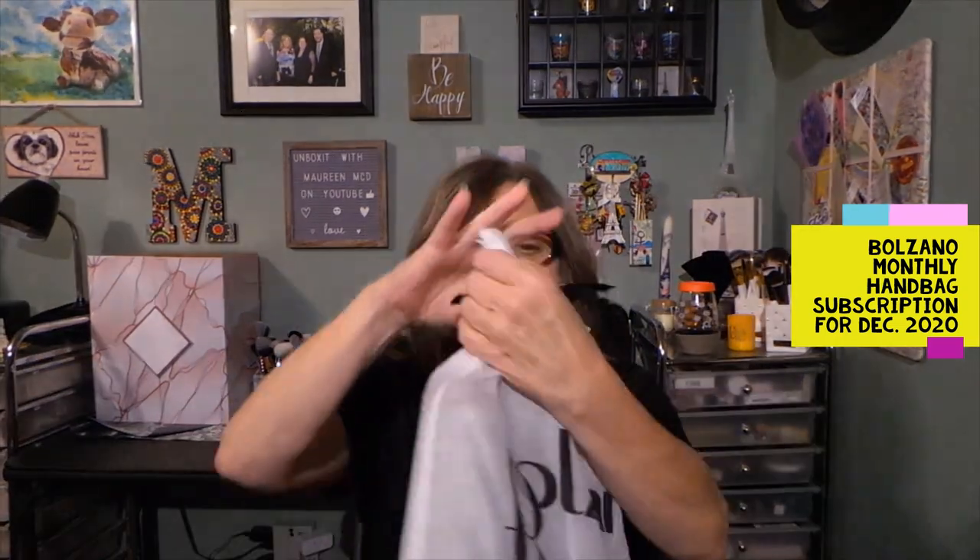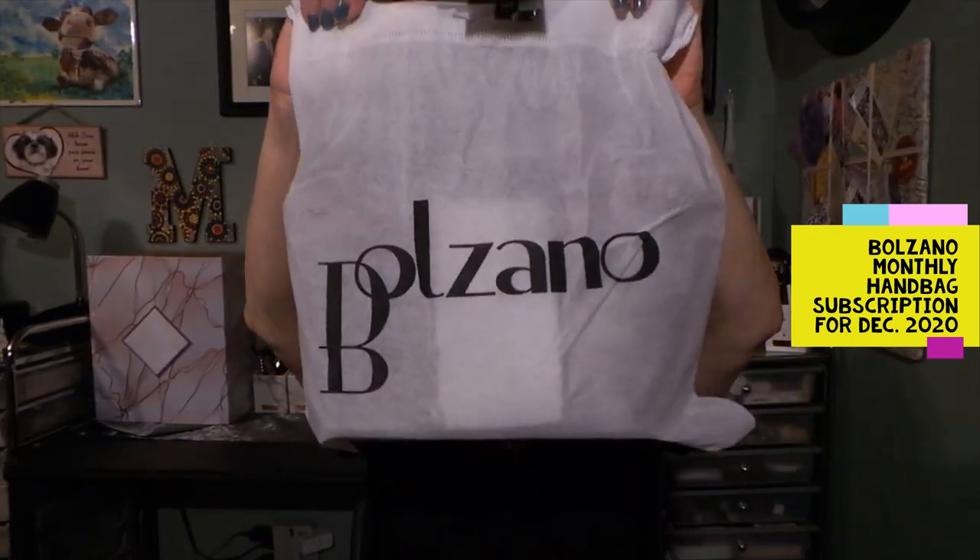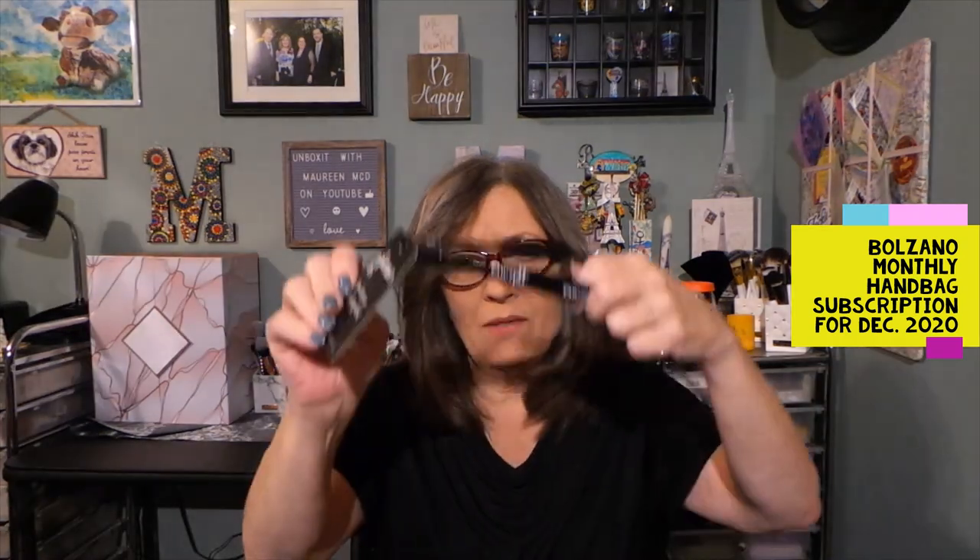I'm excited for the bag, so let's do the bag first. It always comes in a dust bag with this nice ribbon — A-plus on presentation. Let me get this stuff out of the way and take this off. Nice ribbon though.